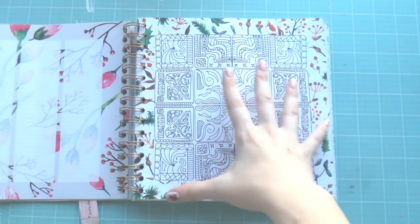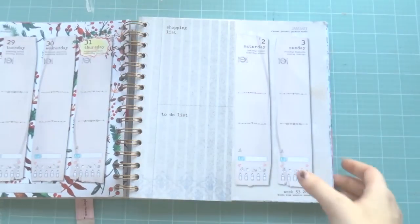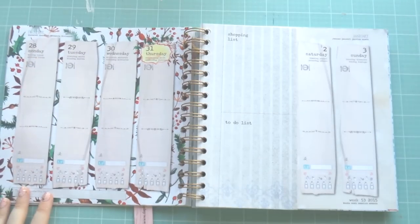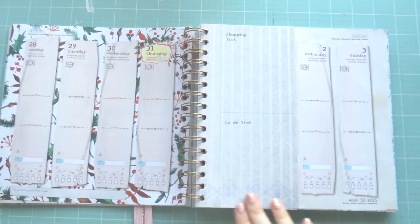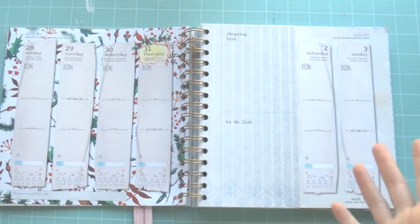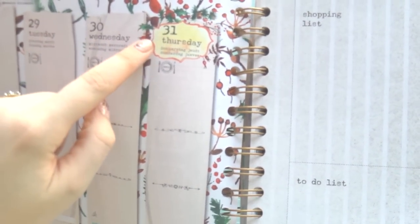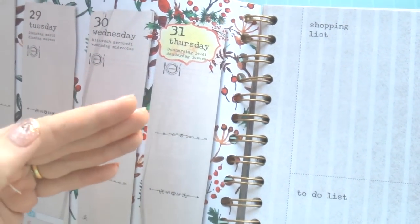They also have a little activity page — so this month it's a coloring-in page. And then this is the week, and I just think this is a brilliant idea. It's got a week on two pages with a vertical plan. Sorry — my husband started whipper-snippering right outside my window! So this is what the week on two pages looks like: it starts off with the day of the week and some unlabeled columns.